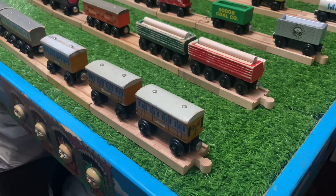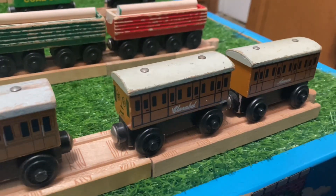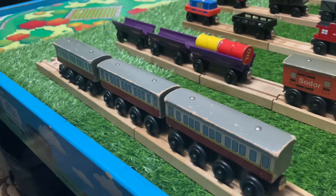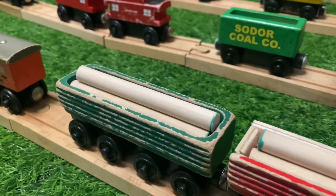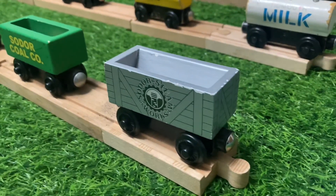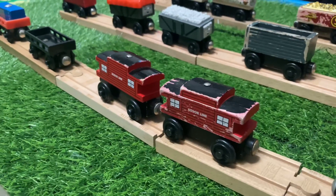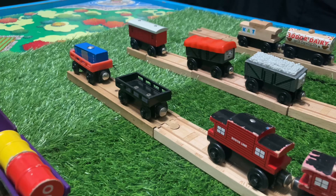Here are all the coaches and cars: 2001 Annie, 2001 Clarabel, Extra Clarabel, 3 Express Coaches, Sawmill Log Car, Henry Sports Log Car, Solar Mail Car, 3 Barrel Cars, The Scrap Car, The Coal Car, 2 Solar Line Cabooses, A Black Cargo Car.